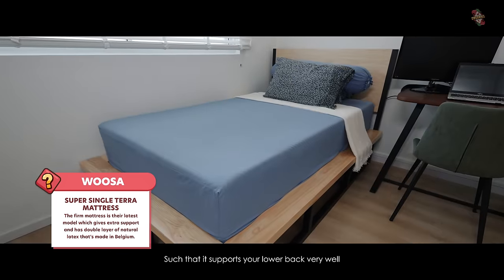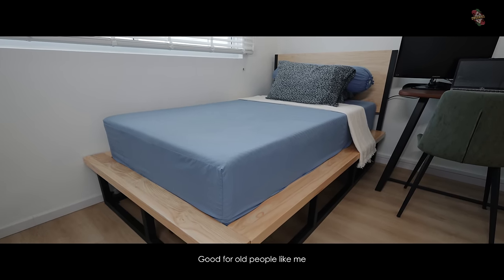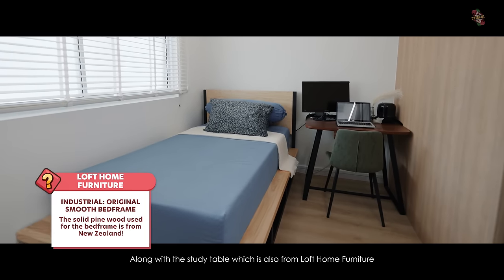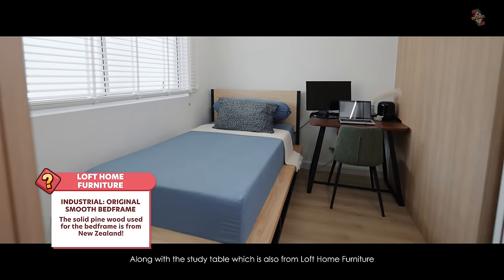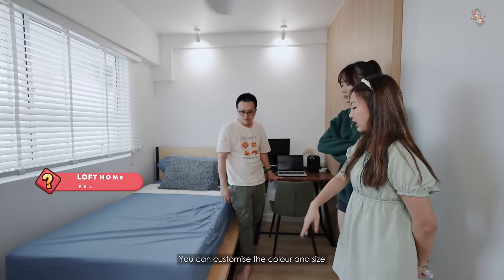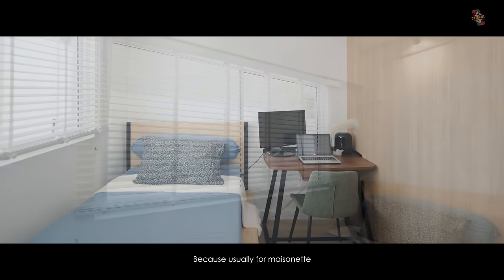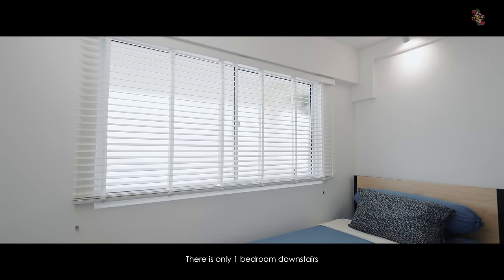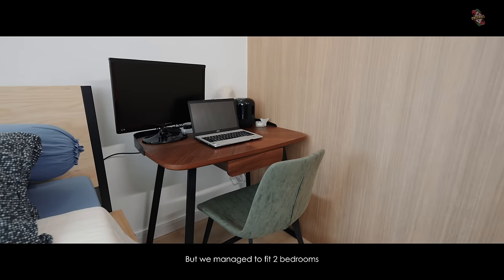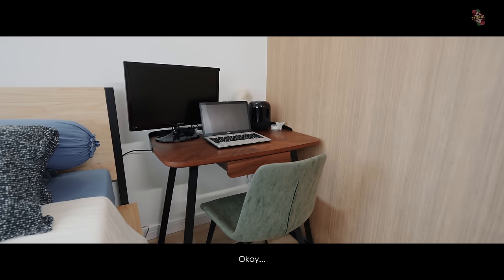It's a simple room with a USA bed — the Terra mattress, which is their latest and firmest mattress. It's ergonomically designed to support your lower back very well. The bed frame is from Loft Home, along with the study table. You can customize the color and size. This space is actually more spacious than we expected — usually a masonette has just one bedroom downstairs but we managed to fit two bedrooms and they still look like proper, comfortable-sized rooms.